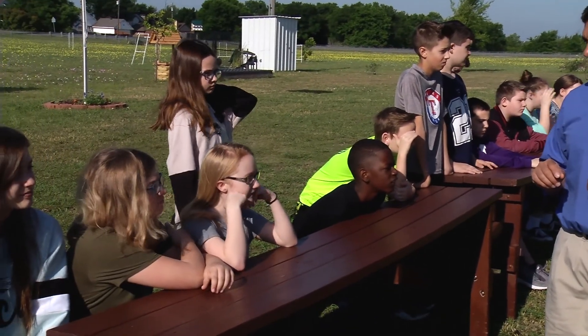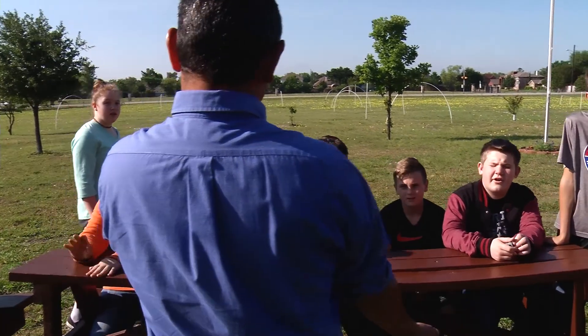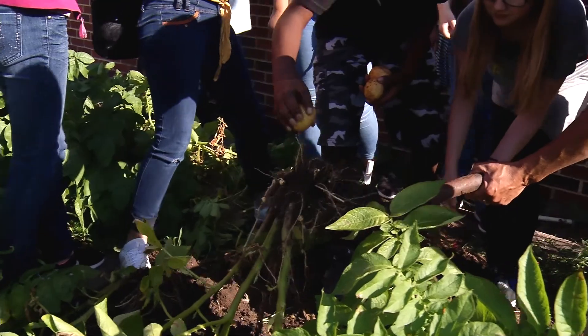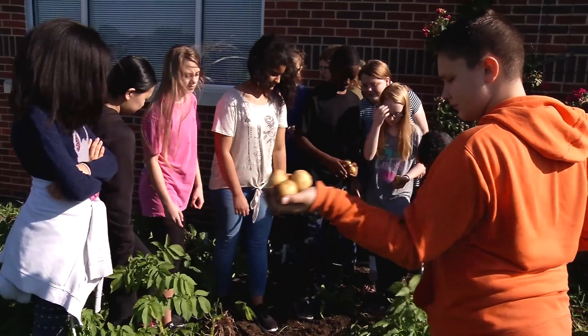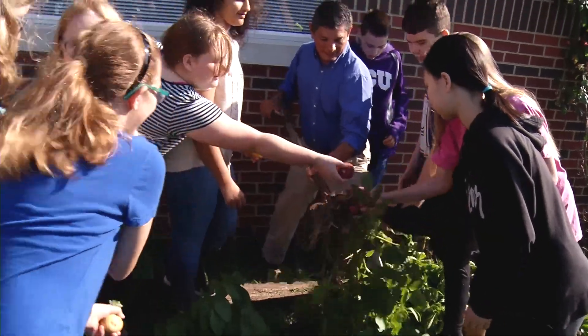We start with horticulture and things such as the breakdown of the soil and the mineral content. We're talking about composting and how that breaks down. We're talking about the environmental factors — the amount of rainfall, the temperatures, when's the proper time to plant and when's not. There's all kinds of stuff from atmospheric conditions to the food chain and the energy chain.